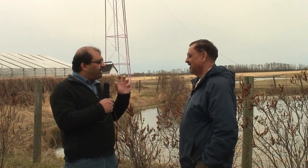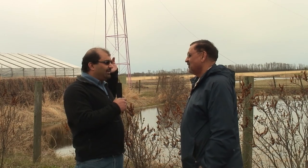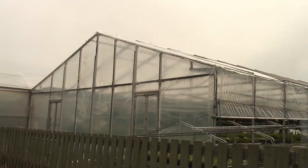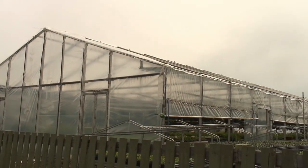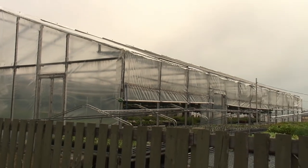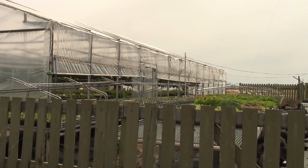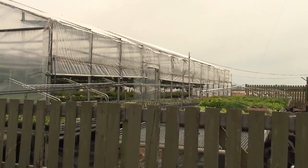So a greenhouse doesn't actually mean that it's green — why is it called a greenhouse? That's a standard term we have adopted because we grow green plant material inside. In Europe they use the terms 'glass houses' and 'growth houses' as well. Greenhouse is the more commonly used term because a lot of green plants are grown here.